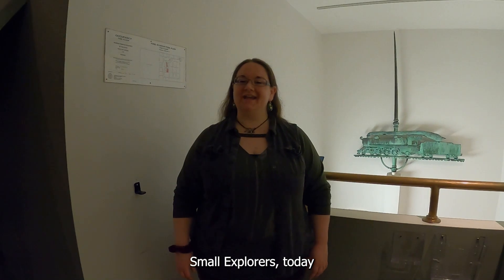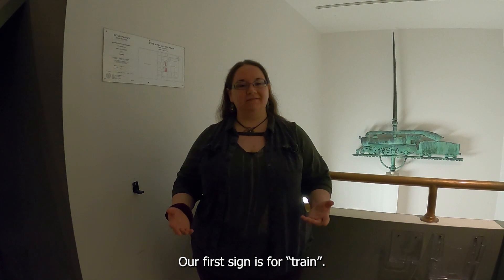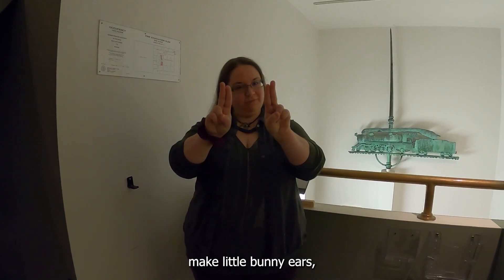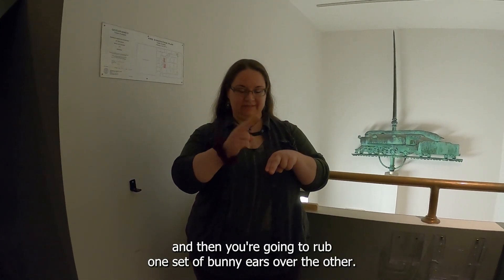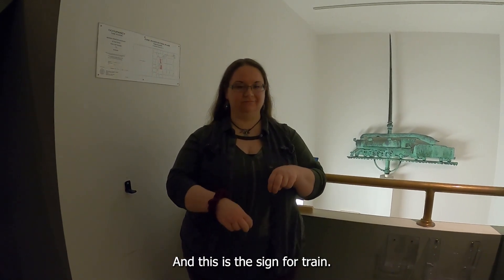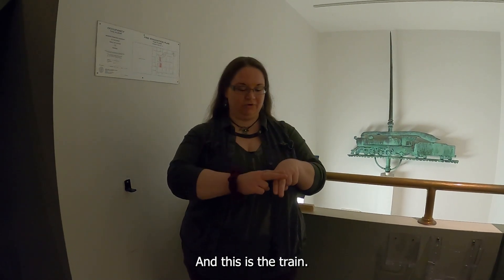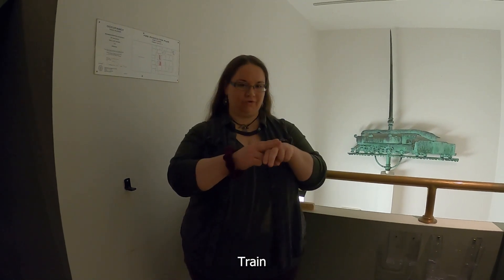Small Explorers, today I have two sign language signs for you. Our first sign is for train. You're going to hold up two fingers on each hand, make little bunny ears, and then you're going to rub one set of bunny ears over the other, and this is the sign for train.